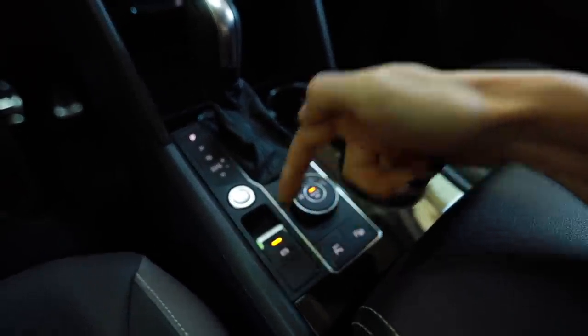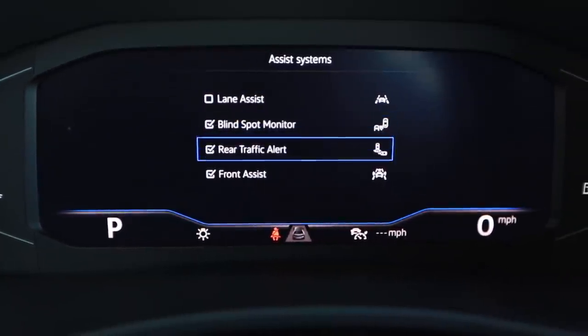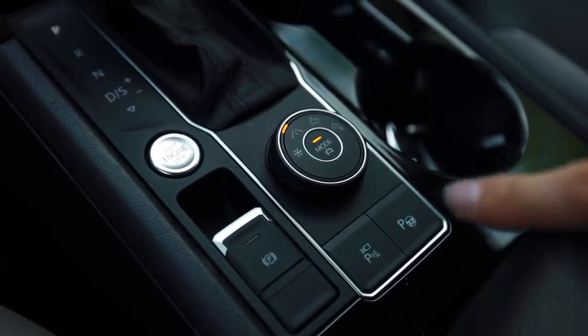The auto stop-start is kind of pointless with this engine because the fuel economy just is not the greatest. The electronic parking brake is decent because it doesn't get intrusive — if you actually forget it's on and need to back out of your driveway, you just tap the gas and it turns off fairly quickly. Safety feature-wise, it has all the safety features a modern car should have. It also has a self-park mode, which is kind of a nice feature.